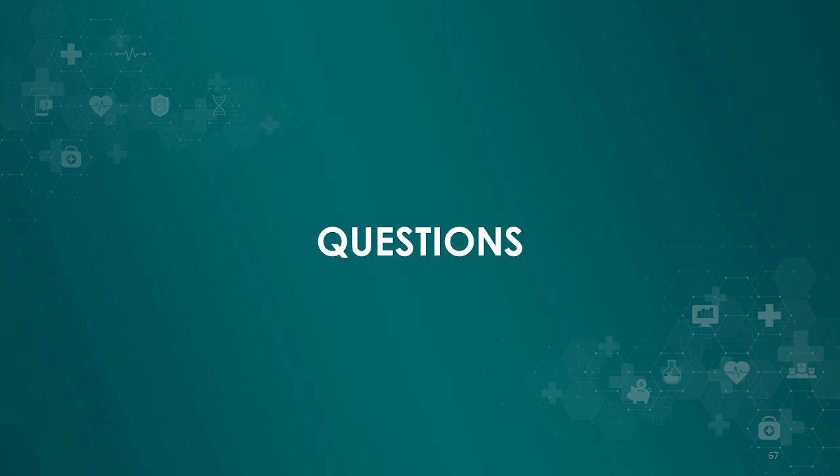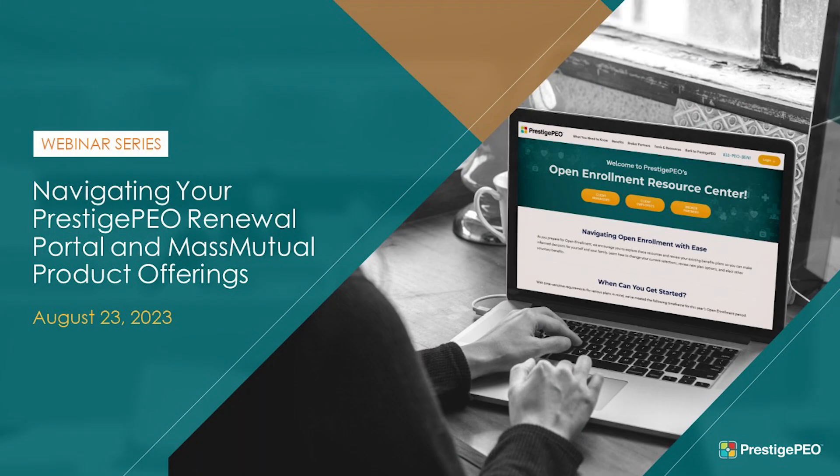Thank you so much Kathleen and John for these presentations, and thank you everyone for joining us. You can view this webinar along with other open enrollment webinar recordings on our open enrollment resource center at www.prestigepeo.com/open-enrollment. You can also check out helpful guides and tutorial videos there. Remember to download the Prestige Go mobile app for access to your benefits information and support from your HR team members on the go. Thank you all and we'll see you next time.